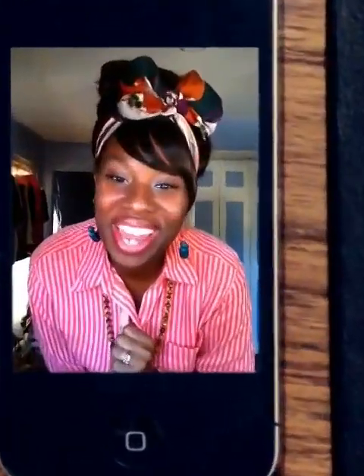Hi guys, Keisha here coming through with an outfit of the day. I am feeling very retro today — I felt like throwing my hair up in a high bun and doing a bow, and just really going with the sleek old-time housewife look. That's what this look is today. It might not be for a lot of you, but sometimes I like to be a little outrageous and just go for it, and that day is today. So let's start with my hair.